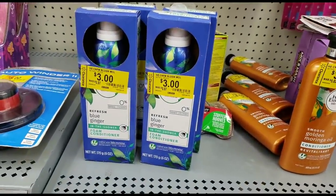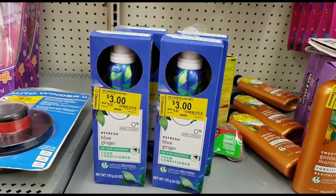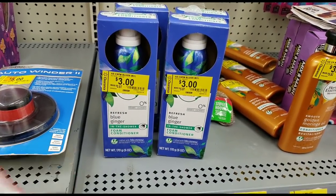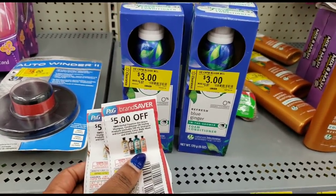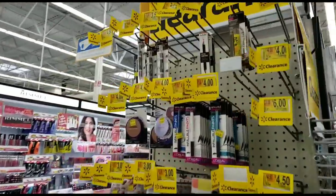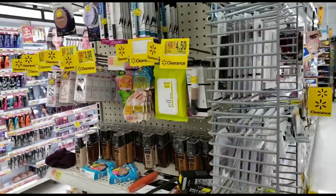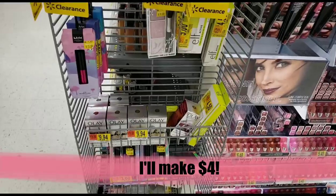Here at this second Walmart I just hit the jackpot. These Herbal Essences are ringing up for $1.50 each — even though they're marked on sale for $3 they're only $1.50 each. I'm going to use the $5 off two coupon again, making these free plus making $2. Here's a pro tip: if you ever get overage at Walmart you have to spend it on something since they don't give cash back. Try to spend it on something that's on Ibotta — that way even if you use your overage on it, you'll still get a rebate from Ibotta.